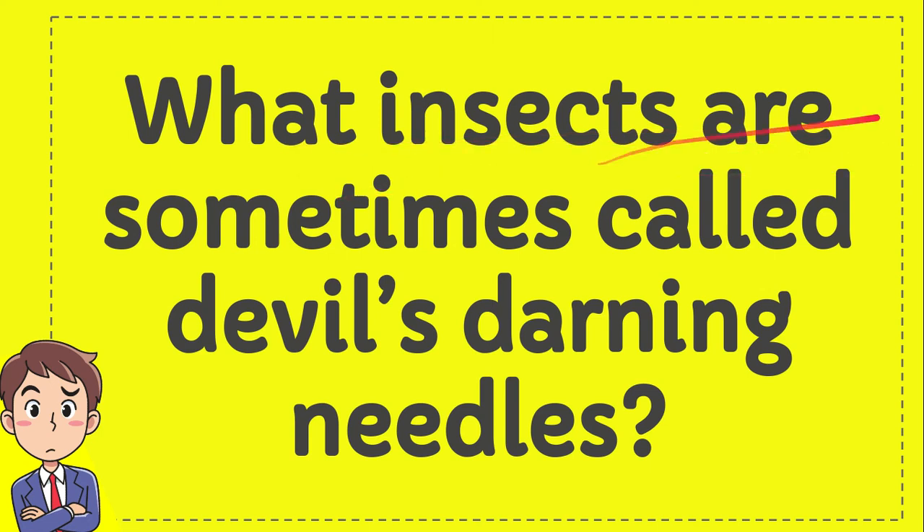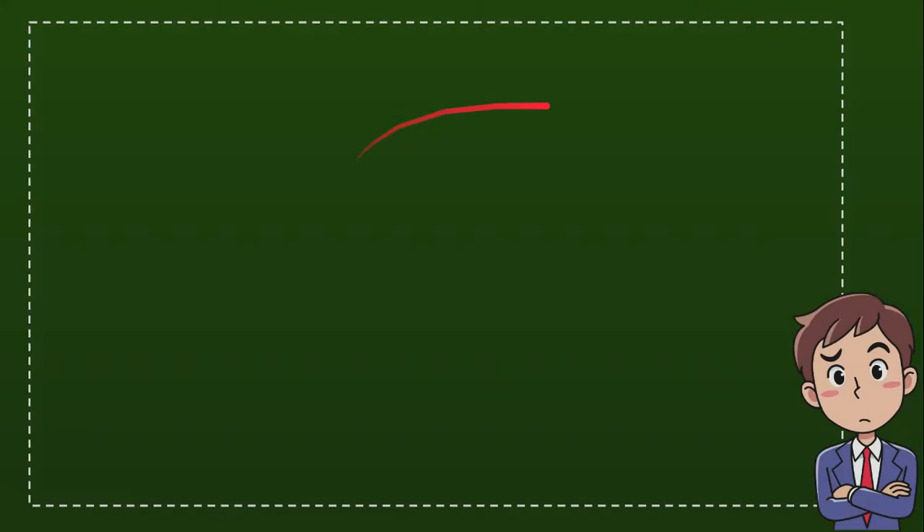What insects are sometimes called devil's darning needles? Now I'll give you four options and you try to guess which one from these four options that you think is the correct answer for the question. And here is the list of the options.